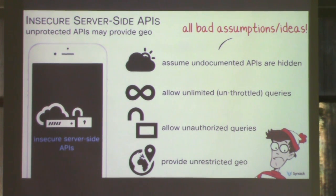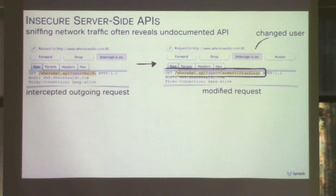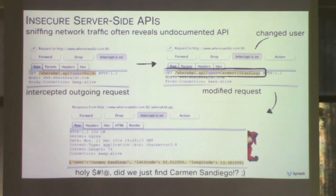Another common bug class is insecure server-side APIs. Many apps have server-side components that have lots of undocumented APIs and assume nobody's going to poke around, implement no rate limiting at all — enabling data harvesting — allow completely anonymous queries requiring no authentication whatsoever, or provide excessive unnecessary information not even used by the application. The easiest way to find such APIs is to look at the network traffic, see what endpoints the app is talking to, and poke at those with arbitrary data. For example: a whereami.api takes a username and returns the user's last known location — edit the network request to change the specified user, and the API blindly gives back another user's information.